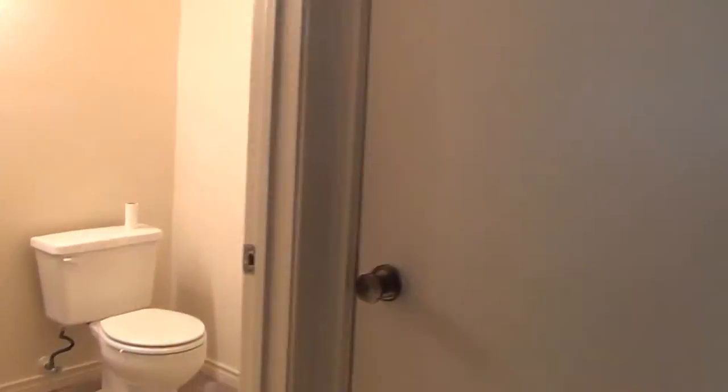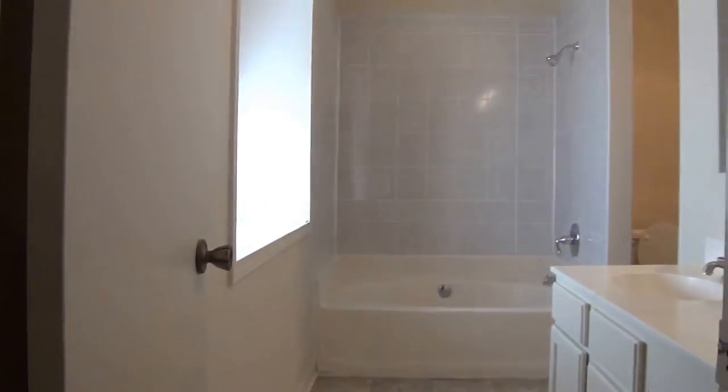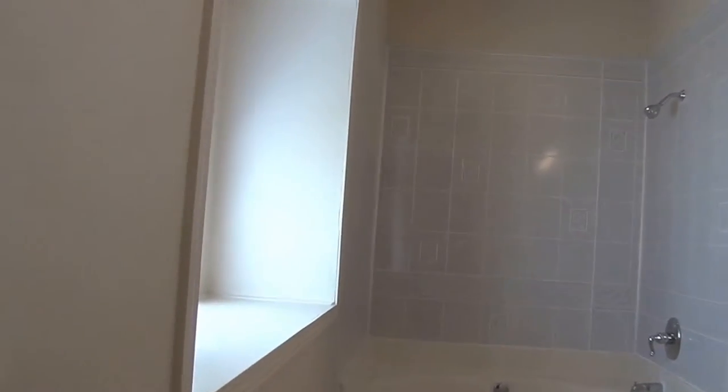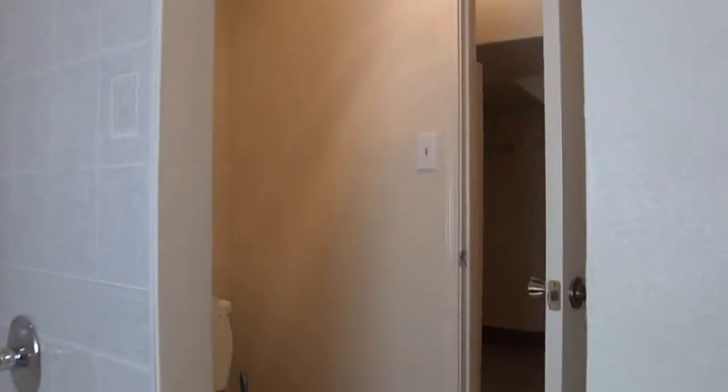The master bedroom is downstairs. There's a half bath here. Brand new Berber carpet. Large room, very large room. Ceiling fan. Let's walk into the bathroom. It's got a window niche built in, a garden tub, single sink with knee space. There's a master bedroom closet.